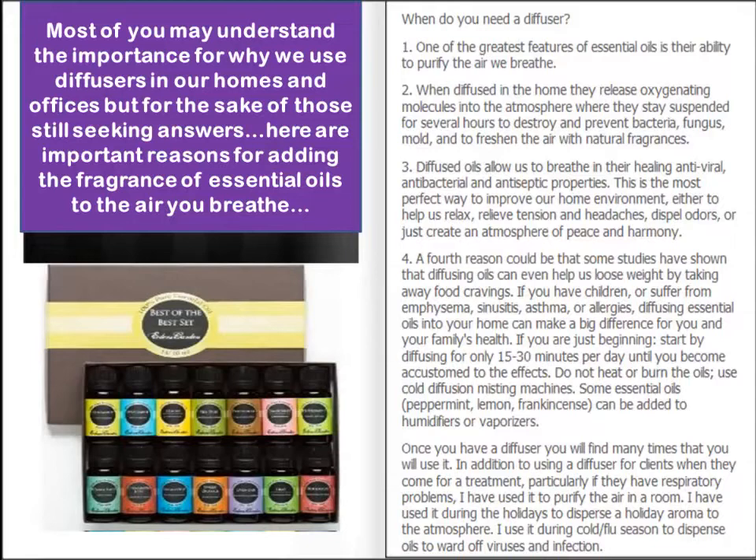For those who understand oils and the importance of using diffusers and changing the mood and enhancing life by using essential oils, some of this may be old information. For others seeking answers, there are a number of important reasons for adding essential oils to the air you breathe. One of the greatest features is the ability to purify the air we breathe. We can also destroy and prevent bacteria and viruses.